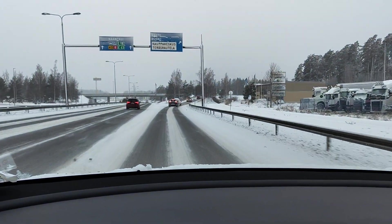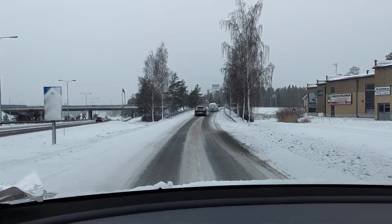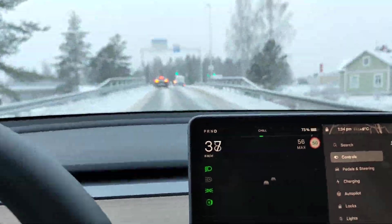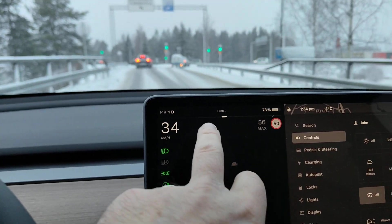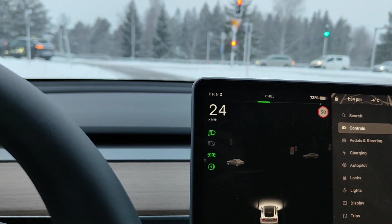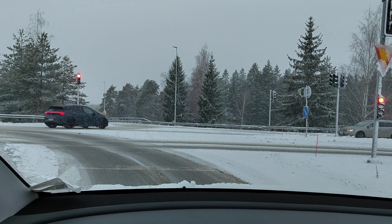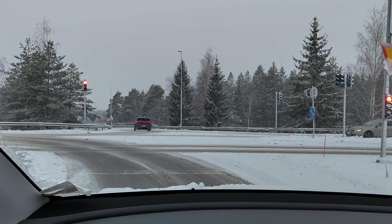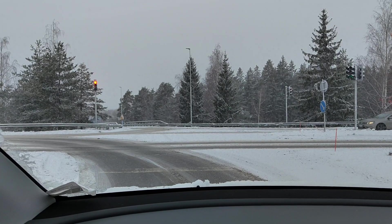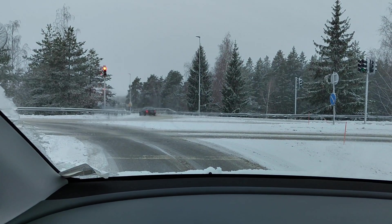Driving a Tesla Model Y during snowy conditions like this is like driving a regular car, but if you're used to using the auto steer — or are hoping to use it — you don't even get the symbol over here which would indicate that you could enable it. That's the issue with snowy conditions like this: the lane lines are not visible, and that means the autopilot auto steer functionality will not even be allowed to engage.